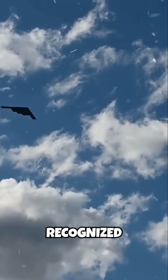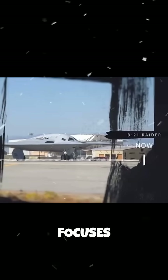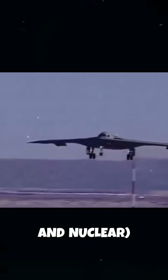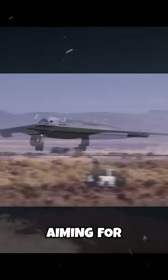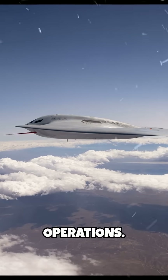The first formally recognized American sixth-generation bomber is the B-21 Raider. This emerging generation focuses on advanced stealth, connectivity, and adaptability. The B-21 is designed to be a dual-capable — conventional and nuclear — penetrating strike stealth bomber, incorporating advanced open systems architecture and aiming for future adaptability, including potential for manned or unmanned operations.